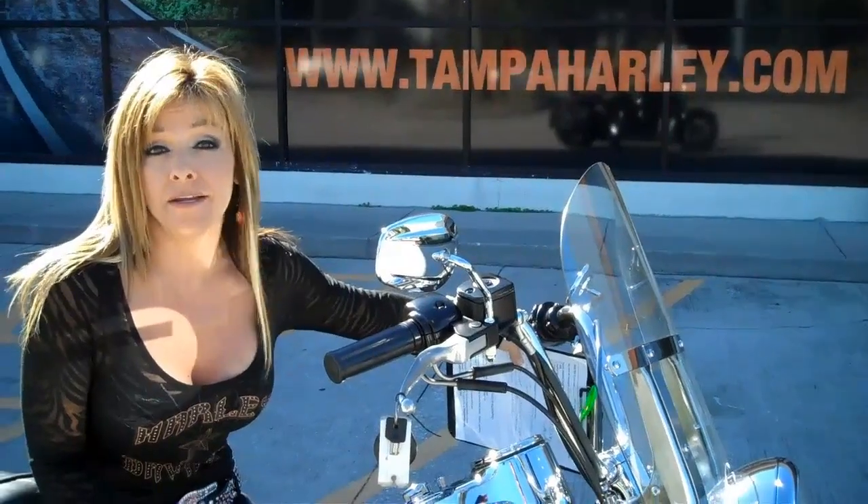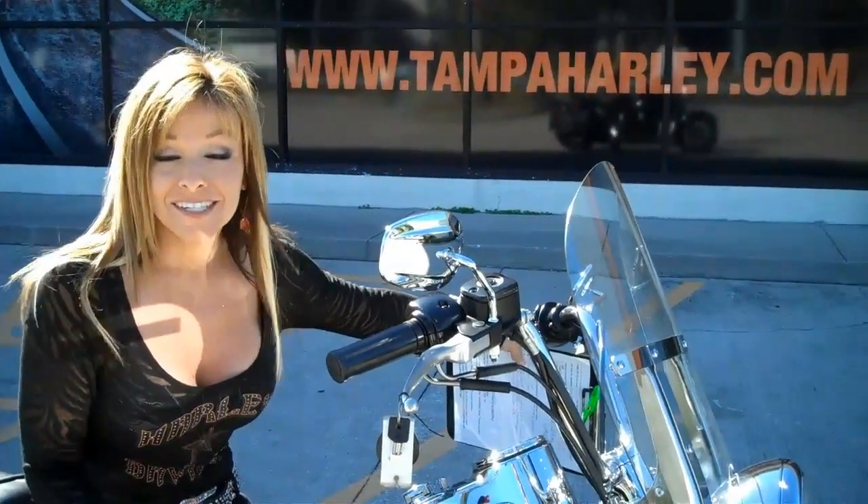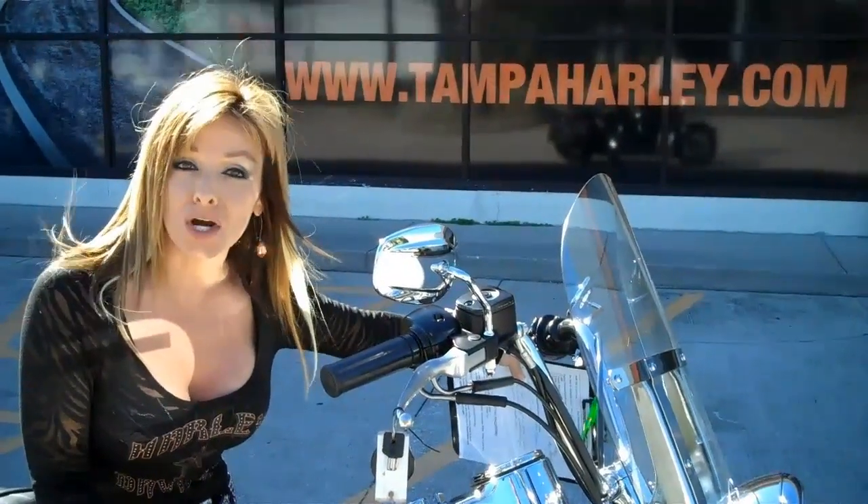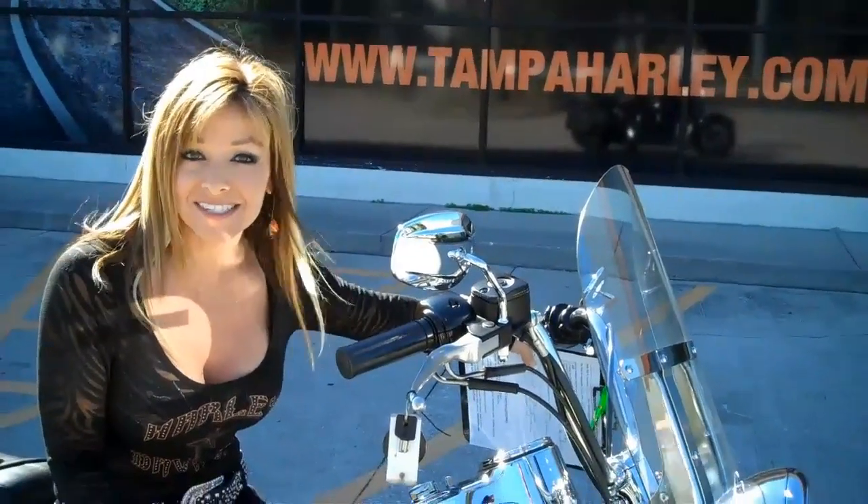We ship worldwide so we can send this anywhere to your town. We're rated number one in customer satisfaction, so check us out at TampaHarley.com and have a rock and kick-ass Harley day.